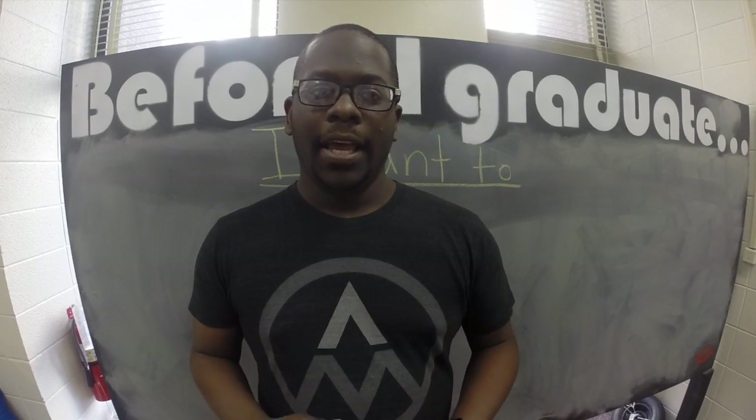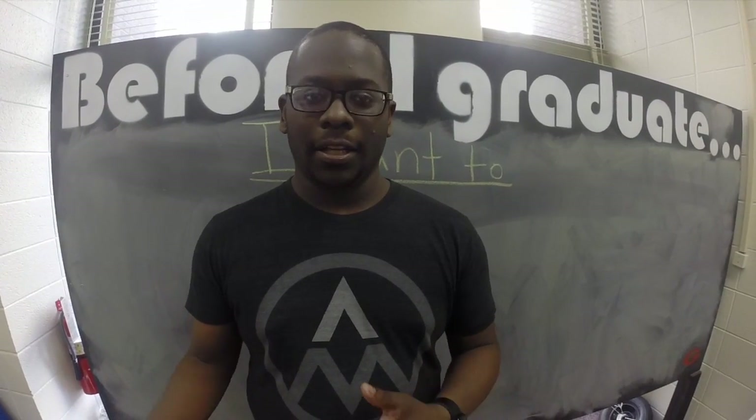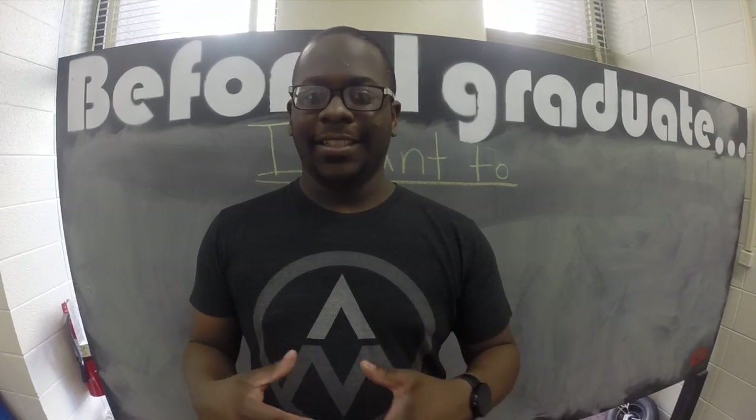So hopefully this becomes a space where engineering students, art students, business students, and education students all can kind of crash into each other, so to speak.